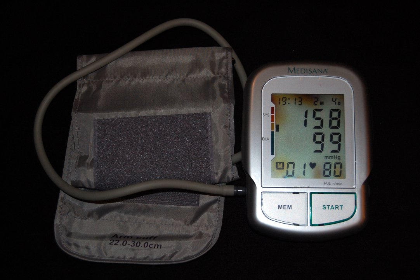High blood pressure is classified as either primary (essential) or secondary high blood pressure. About 90 to 95 percent of cases are primary, defined as high blood pressure due to non-specific lifestyle and genetic factors. Lifestyle factors that increase the risk include excess salt in the diet, excess body weight, smoking, and alcohol use. The remaining 5 to 10 percent are secondary, defined as high blood pressure due to an identifiable cause such as chronic kidney disease, narrowing of the kidney arteries, an endocrine disorder, or the use of birth control pills.